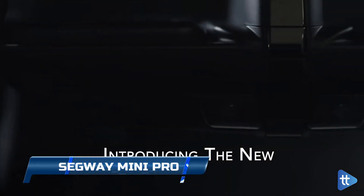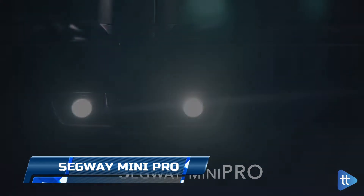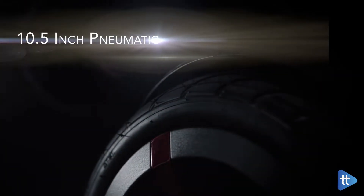Segway Mini Pro. The Mini Pro blends the typical self-balancing scooter with the Segway flagship aesthetic to create a hands-free personal transportation device that's truly one of a kind.